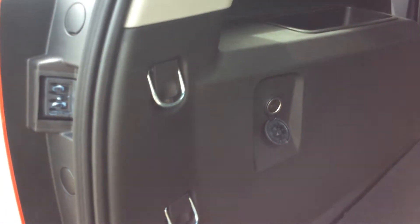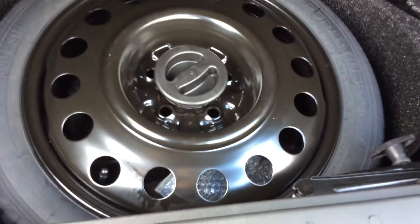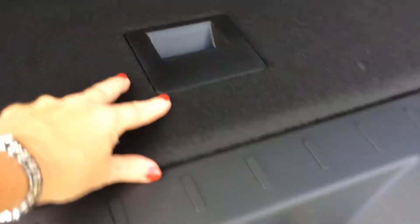You'll also see that there is a charging station in the far back as well. When you open this up, this is where you'll have your spare tire hidden along with your jack in this vehicle.